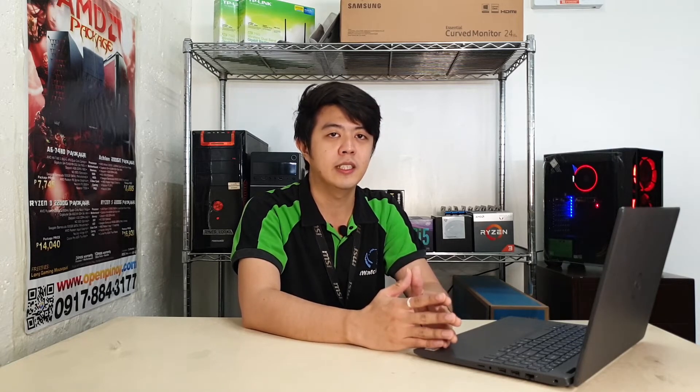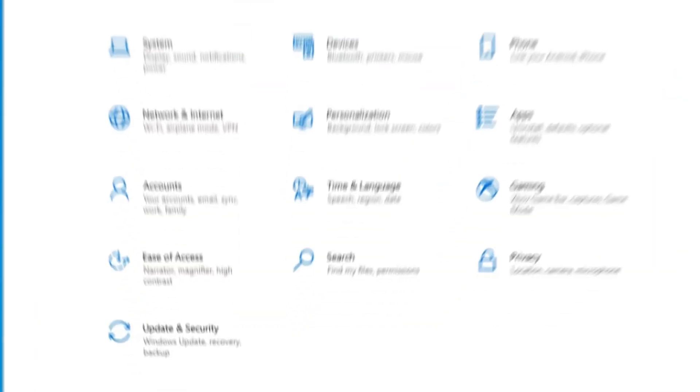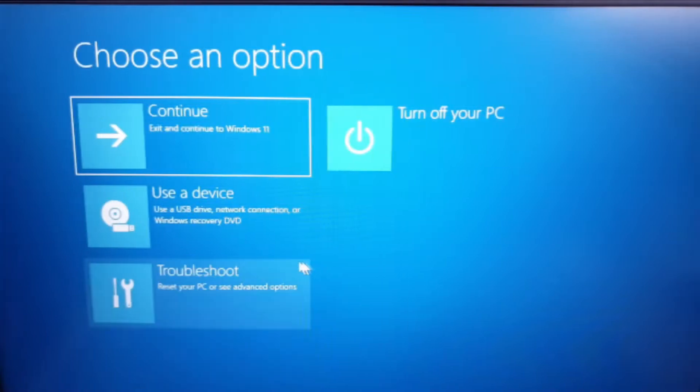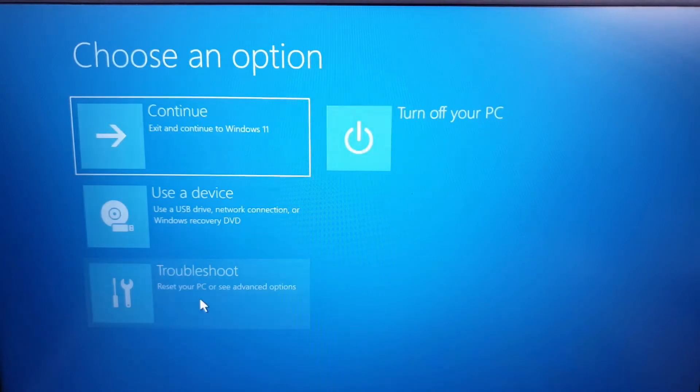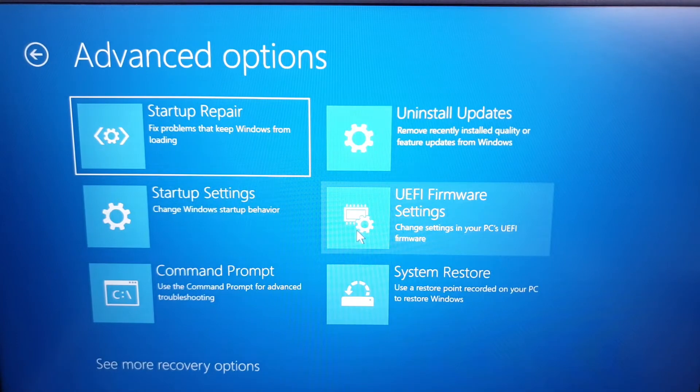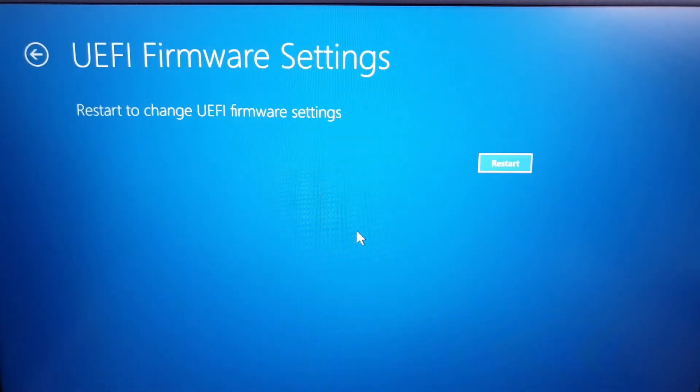To enable TPM, settings are managed via the UEFI BIOS and vary based on your device. You can access these settings by choosing Settings, then Update and Security, then Recovery, and Restart Now. From the next screen, choose Troubleshoot, Advanced Options, UEFI Firmware Settings, then click Restart to make the changes.